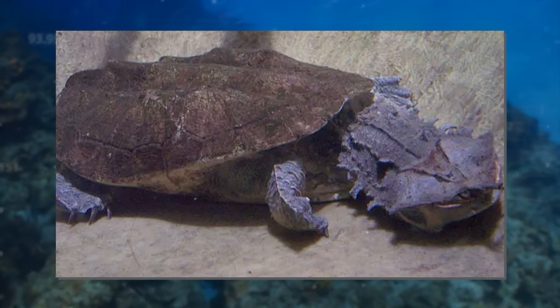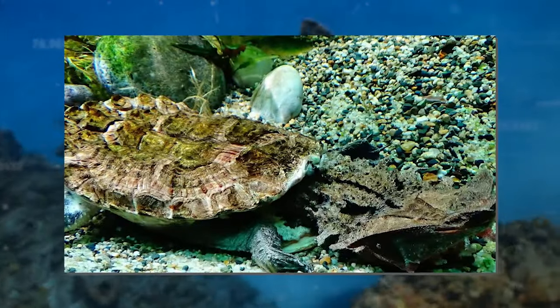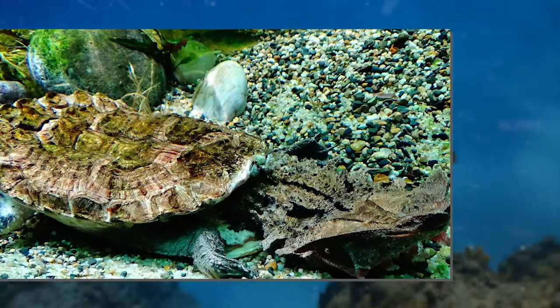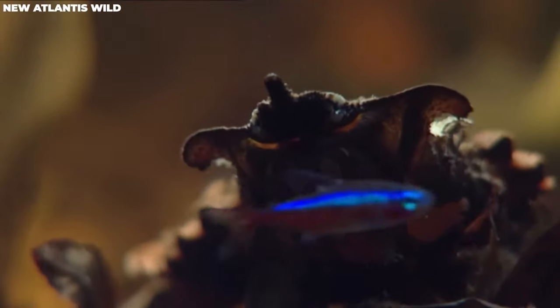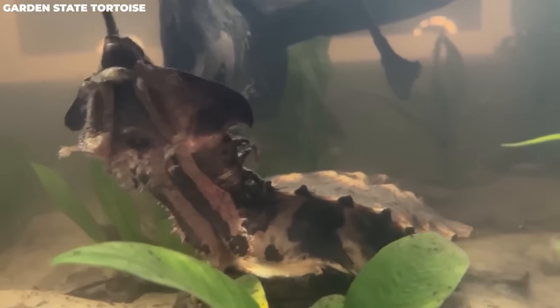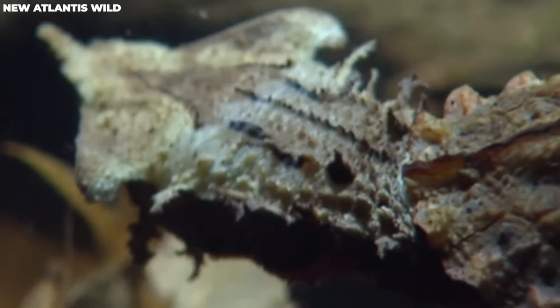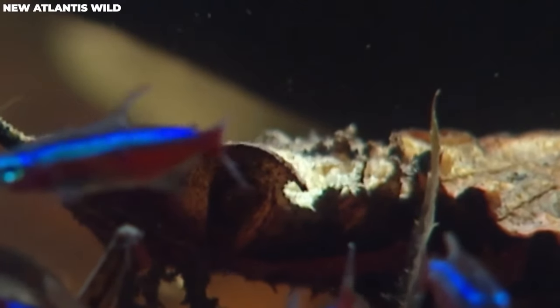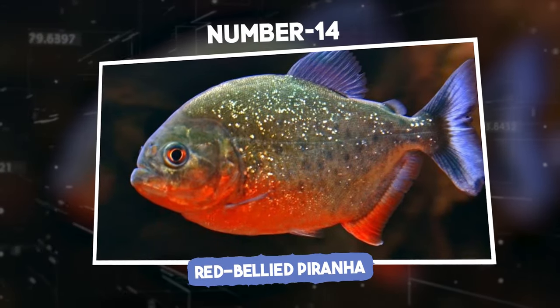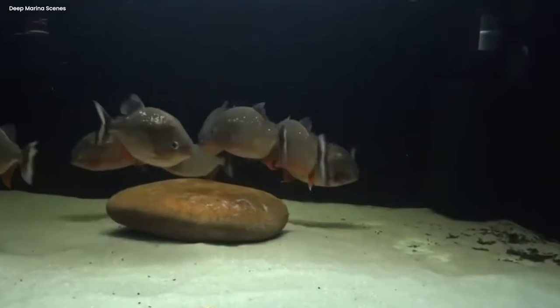Mata Mata turtle shells can grow to an impressive 1.5 feet and weigh about 38 pounds — about the size of an average four-year-old child. They are regarded as carnivorous bottom feeders who exhibit a unique predation method: sitting gently at the bottom of muddy waters, they vacuum up small fish and invertebrates, swallowing a mouthful of fish in one fell swoop.